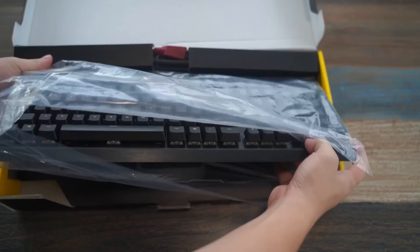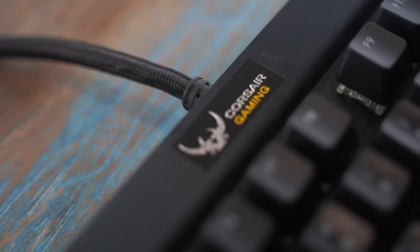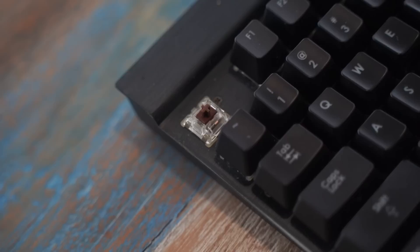Alright, thanks Grammarly for sponsoring — let's get back to the video. To start this project, we have a Corsair K70 RGB. I got it for pretty cheap at only $25, which was a really good deal — until I looked under the hood: Cherry MX browns. Yes, these were Cherry MX browns, and it sounded like this.